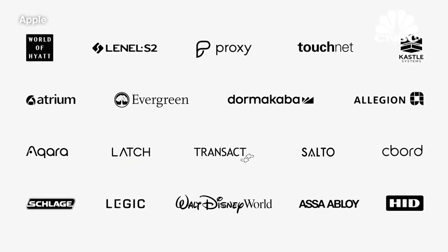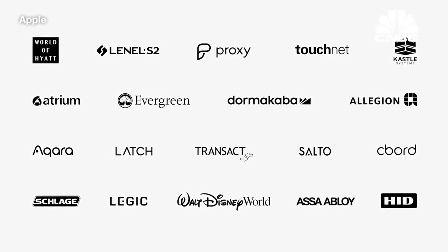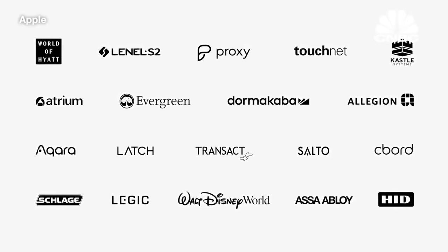Anywhere you go, just tap to unlock. An incredible range of partners for locks and access systems have signed on to support keys for all the places you go. However, to be fully free of your physical wallet, there's one more thing we need to bring to iPhone, and that's your ID.